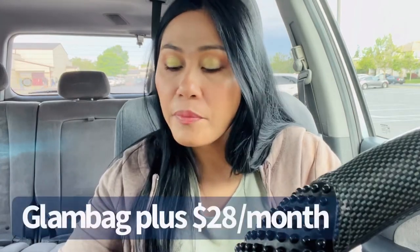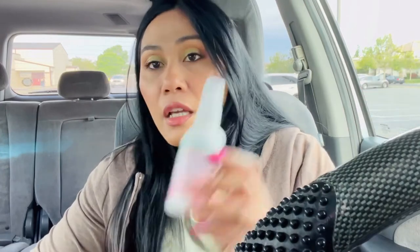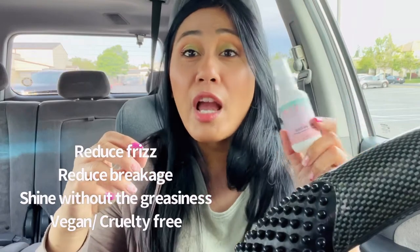If you're interested in subscribing to the glam bag plus, the pricing is on screen — you get five full-size items. The first item is Insert Name Here, or INH, Super Shine Serum. I've heard of this brand before but never really tried it, so it's fairly new to me. The packaging is just meh, but this serum is supposed to reduce frizz and add shine to your hair. I'm so excited because summer dries out your hair, and I actually used a different frizz product today — I wish I'd had this!